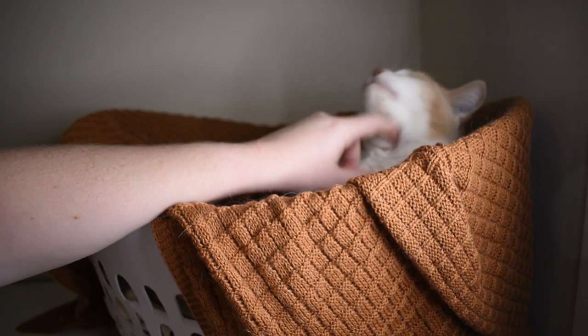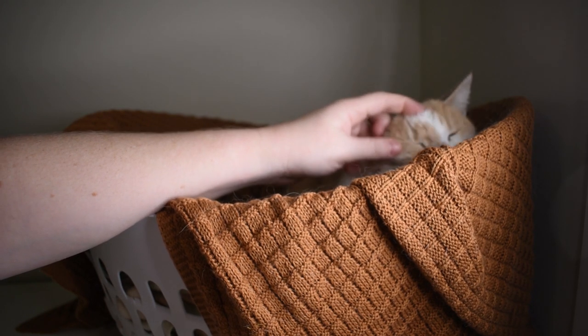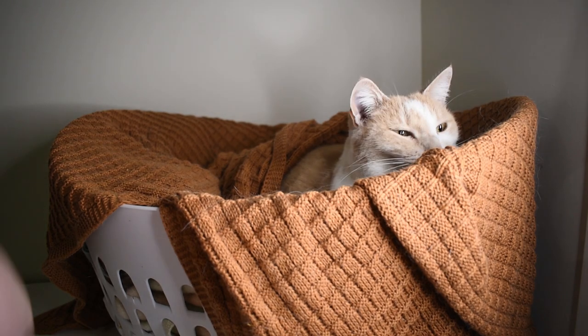I'm just petting my cat — she's over here, she's my little spectator.